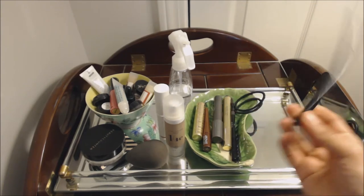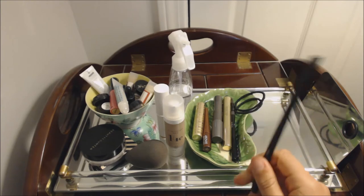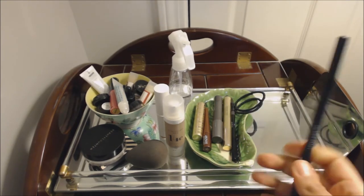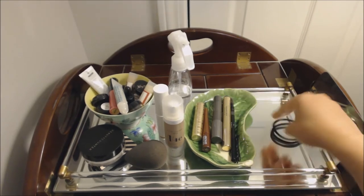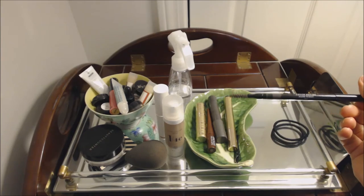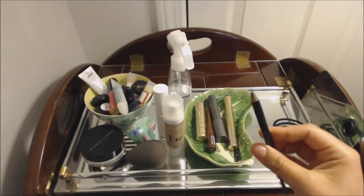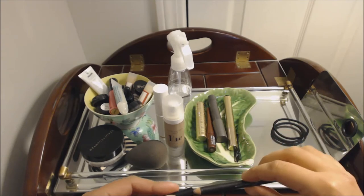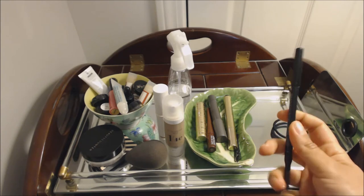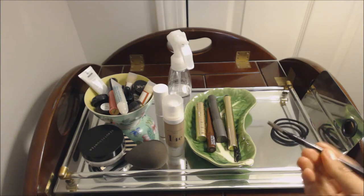I've got a Beauty Counter Color Outline Eye Pencil in black. Pretty good product — not super pigmented, but good for a natural, everyday look. This is my Beauty Counter Color Define Brow Pencil. I love this brow pencil. It can use a little sharpening, but it's a really good match for my brows, and if I'm just trying to run out the door, I can quickly fill them in and use the little spoolie to brush them out.